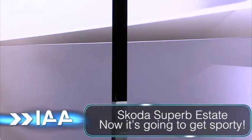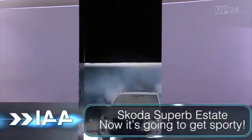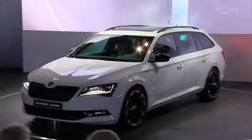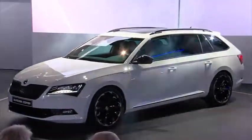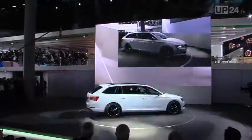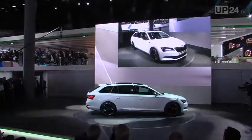The number of Skodas registered in Germany every month is increasing. The recipe for this success is simple: the Czech car makers offer a lot of car for the money. The quality is impressive and the design is inspiring. At the IAA in Frankfurt, Skoda is proving that the brand is going to continue the success.